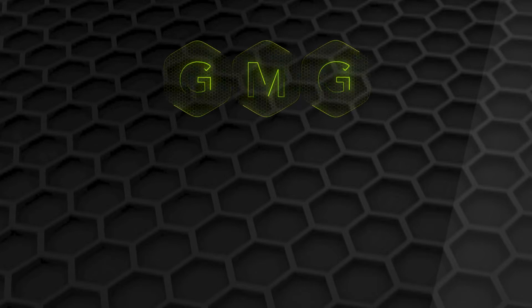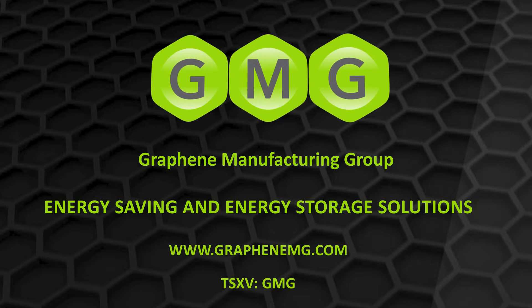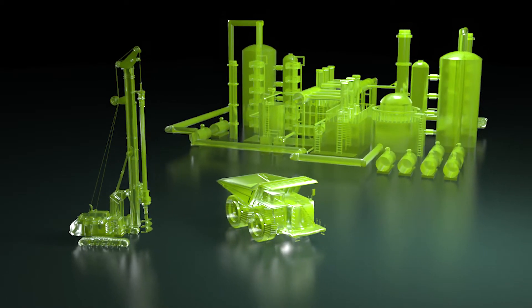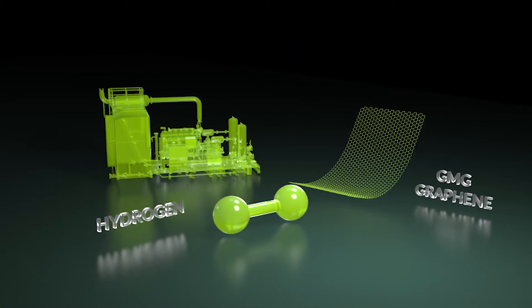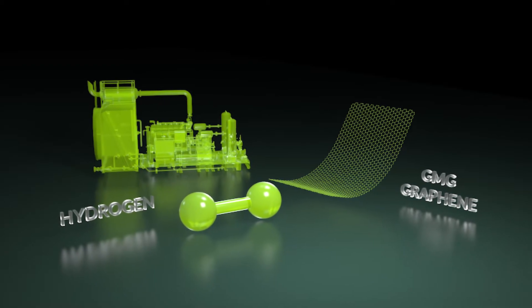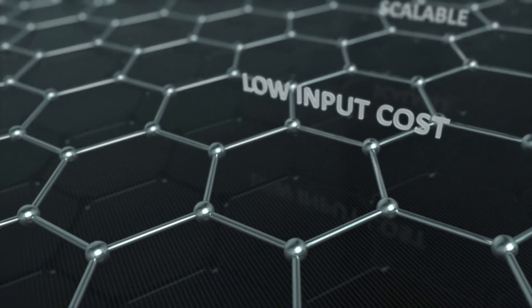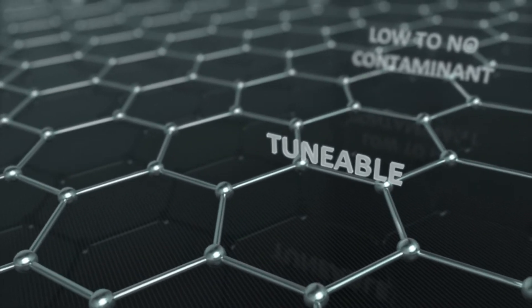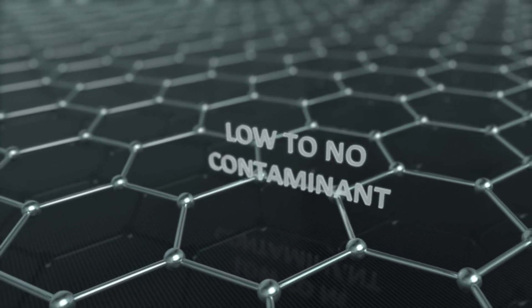Graphene Manufacturing Group is a clean tech company that makes graphene-enhanced energy saving and energy storage products. Unlike most other graphene that is mined and heavily processed, GMG developed a proprietary process which produces graphene and hydrogen from natural gas. This process produces high-quality, low-input cost, scalable, tunable, and low-to-no-contaminant graphene, particularly suitable for use in clean technology applications.